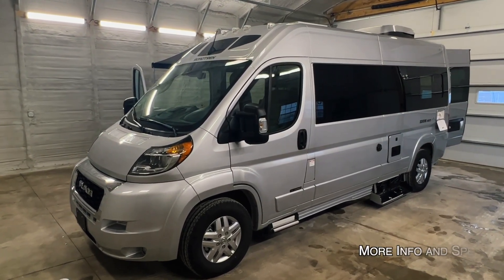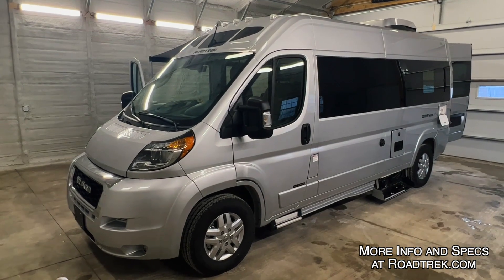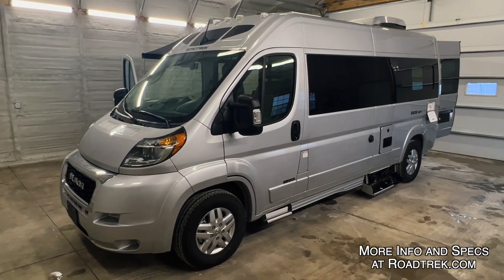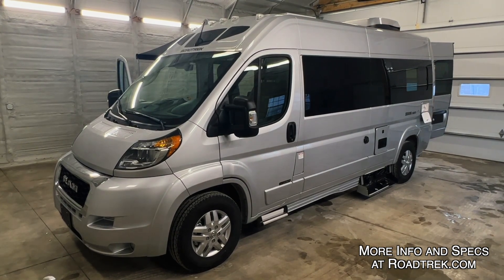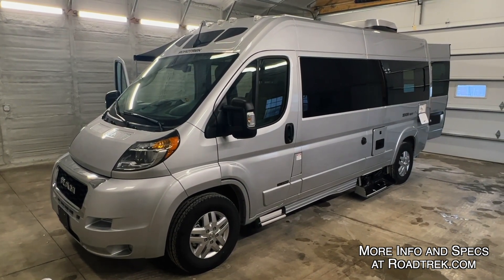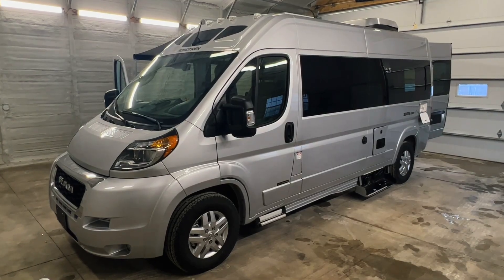Really nice Road Treks here — underhood generator, 300 watts of solar on the roof, very mobile and well designed, ready to go anywhere. The SRT series is under 20 feet. Check these out at Coon Truck and RV, truckandrv.com — the best little RV dealer around since 1976 and home of the RV brothers.